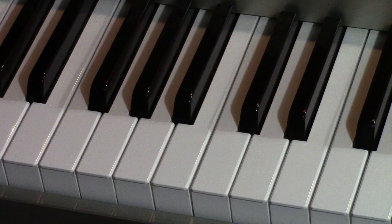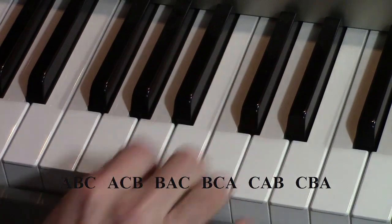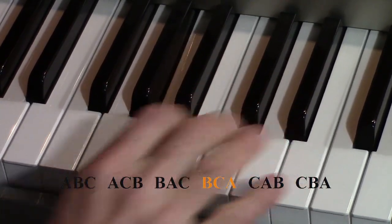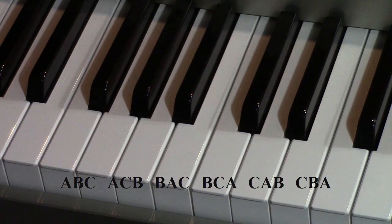To see the idea, let's simplify to just three notes. There are six permutations of A, B, and C, so it's easy to play them all. I just play them in alphabetic order, which is easy on the piano, but that doesn't work with bells.